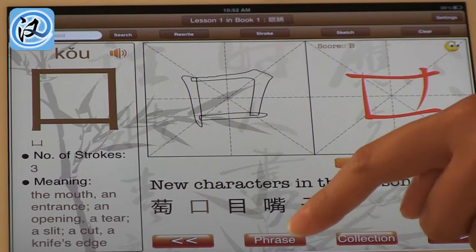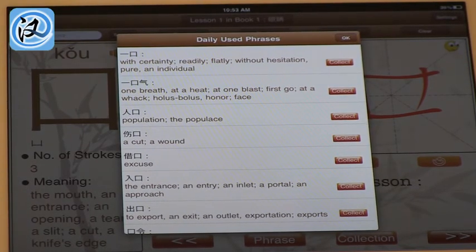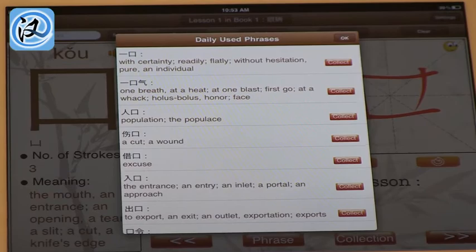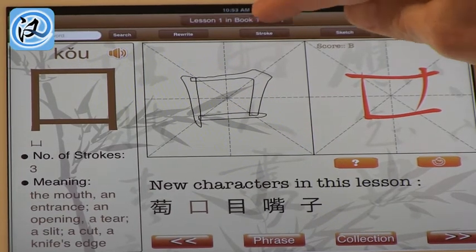What else is in this app? When you click into the phrase, it will show you how this character can be used in all of the phrases. For example, this phrase is 'excuse.' Apparently I have not been doing my Chinese homework. But one of the things I like is it's organized by lessons and books. So these are the simple characters where you start, with a small number of strokes, but as you move through, you can go to different books.